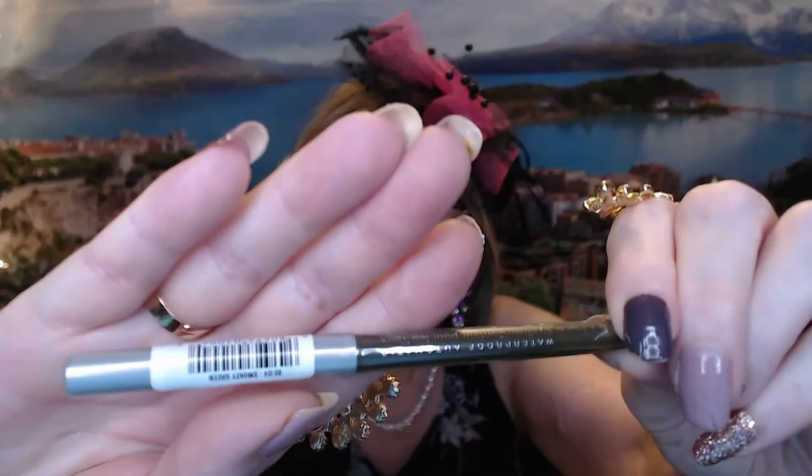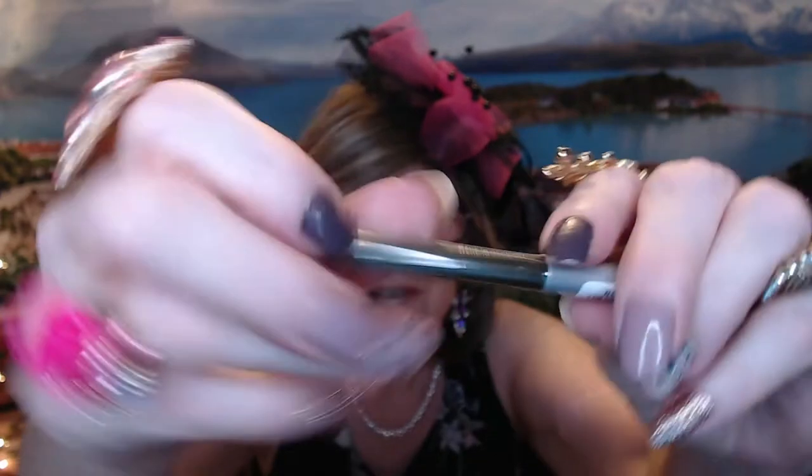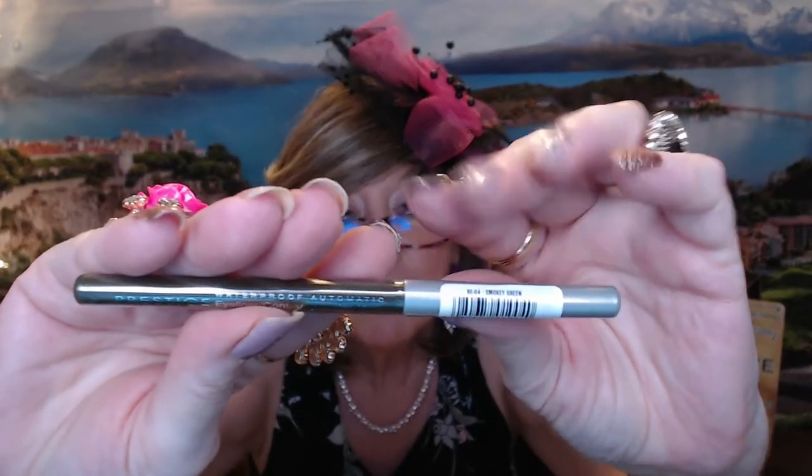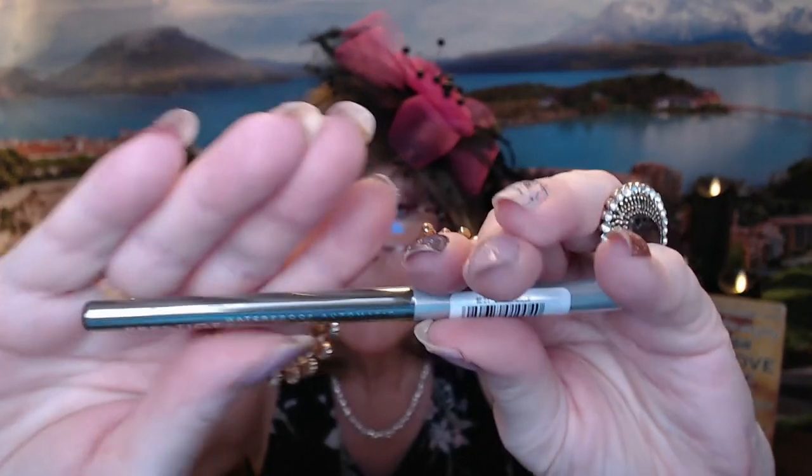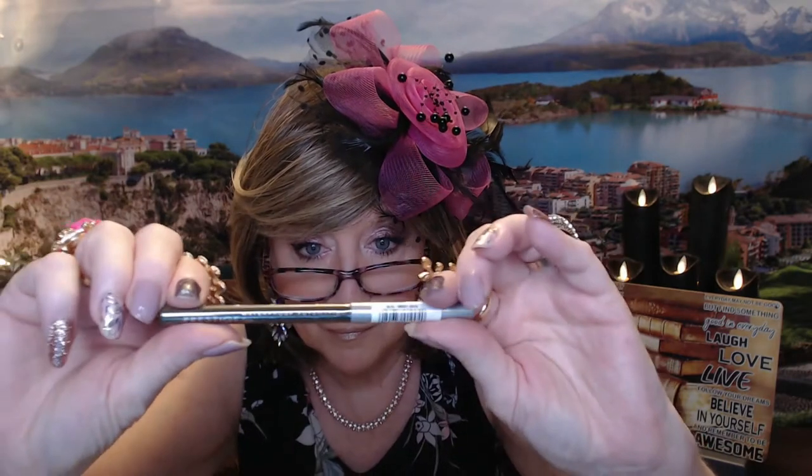Next I have another full-size product. This is sealed so I'm not going to rip it open yet. It's an eyeliner pencil — it's waterproof and it's in the color smoky green. This is from Prestige Cosmetics and the MSRP on this is $8. I don't think I have any green eyeliner. I don't always do a lot of green looks, but when I do, this will come in handy.